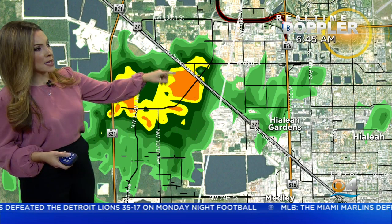Down into northwest Miami-Dade, it was raining for you in Hialeah and Hialeah Gardens. That shower is heavy, but it's moving away from the area — now impacting basically parts of west Okeechobee Road and then out into the Turnpike.